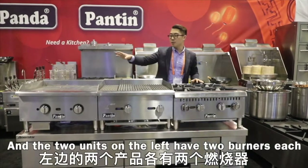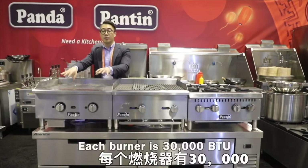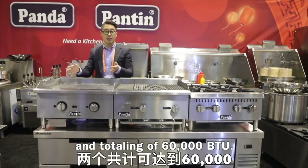The two units on the left have two burners each. Each burner is 30,000 BTU, totaling 60,000 BTU.